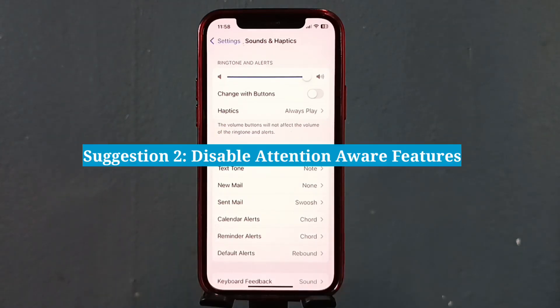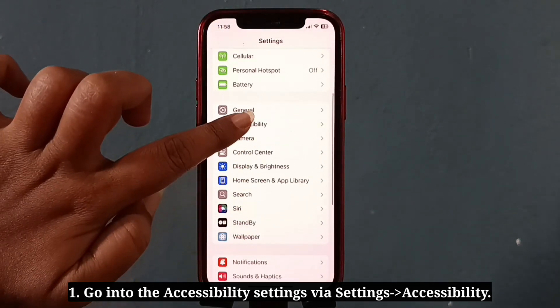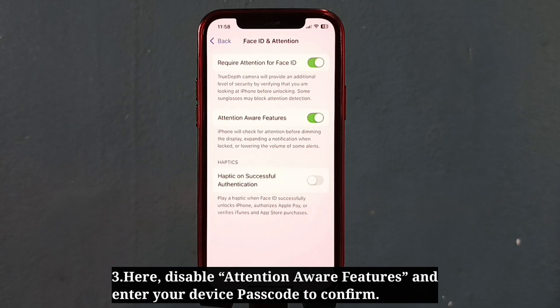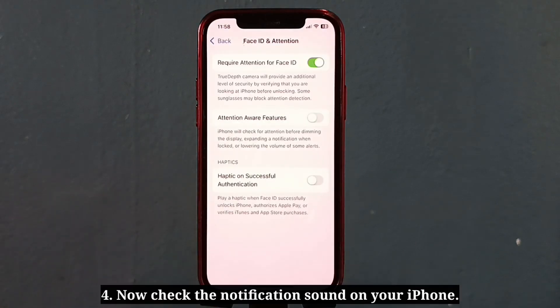The second suggestion is to disable Attention Aware Features. Go into the Accessibility settings, then find and tap on Face ID and Passcode. Disable Attention Aware Features and enter your device passcode to confirm. Now check the notification sound on your iPhone.